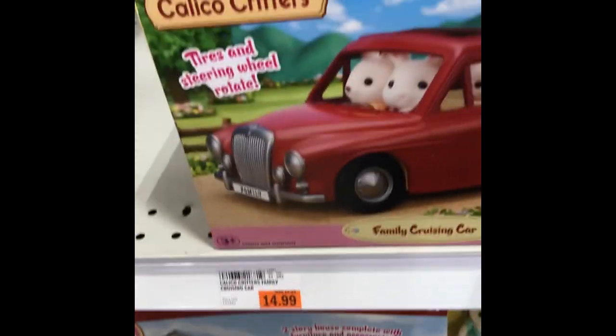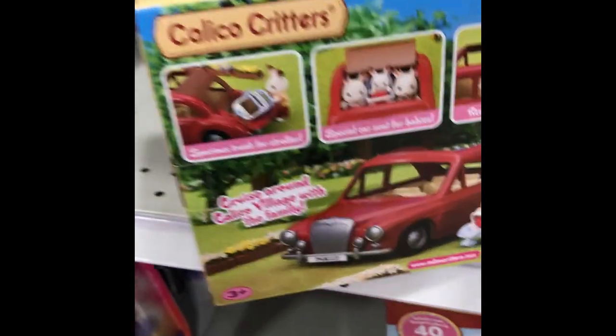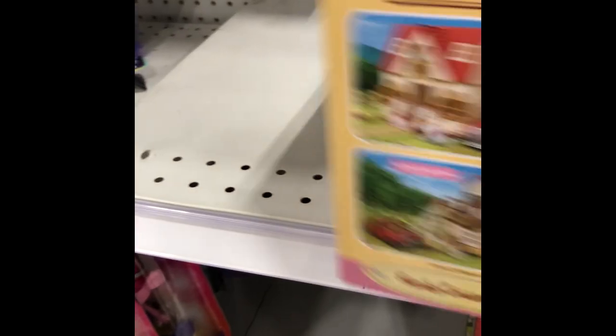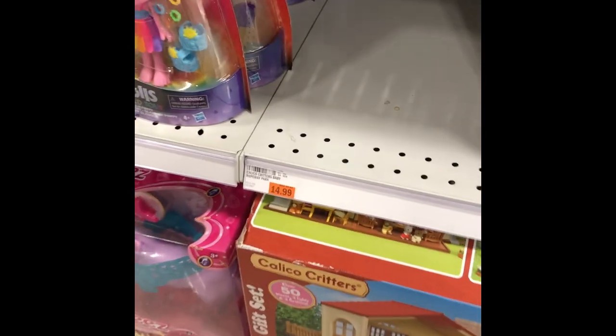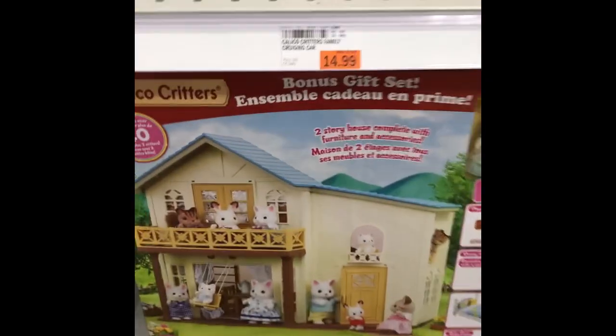I might grab that — it's the last one — and this is a really good price for this car. We don't have this one; we have the other Cherry Red Cruiser. This one is a convertible with a hardtop, and it has a stroller and comes with some coffee cups. So I think I'll grab that. And what was this item? The ropeway park. I wouldn't have gotten the ropeway park — I really don't care for the way that one looks. We already have this.